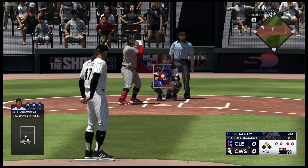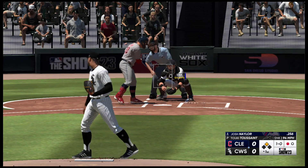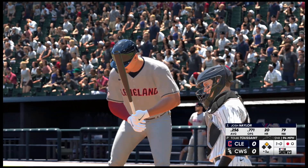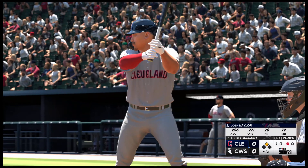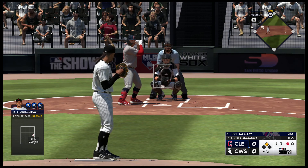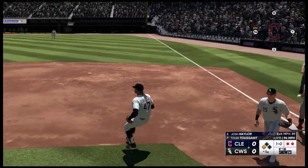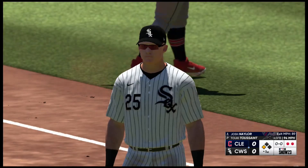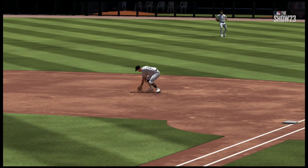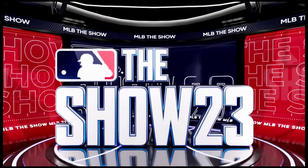One out, runner at second. Josh Naylor digs in for the Guardians. That misses — ball one. That skill set really upgrades the position because when you have that kind of speed, it makes the whole team that much better. Hit on the ground to the right side — he gloves it, and very nicely done for the out. That's a great diving stop to keep the ball on the infield; he's able to get up and get an out. He also keeps that runner from advancing — if that ball gets through, the complexion of this inning could be drastically different.